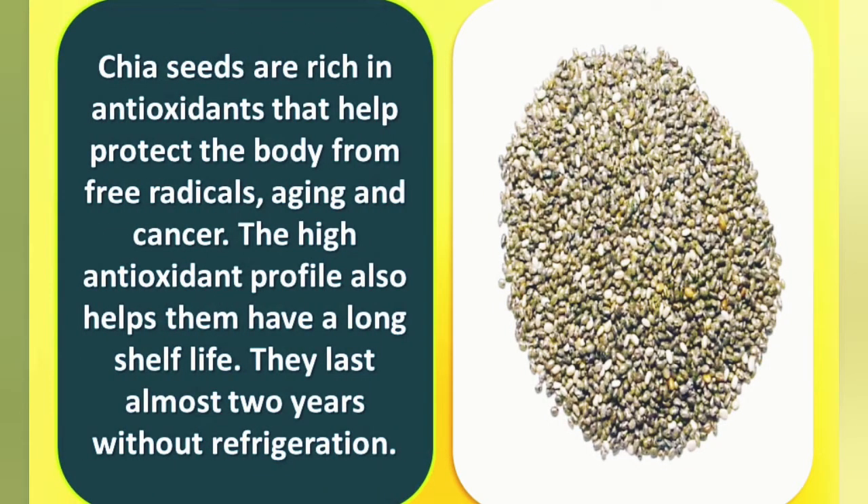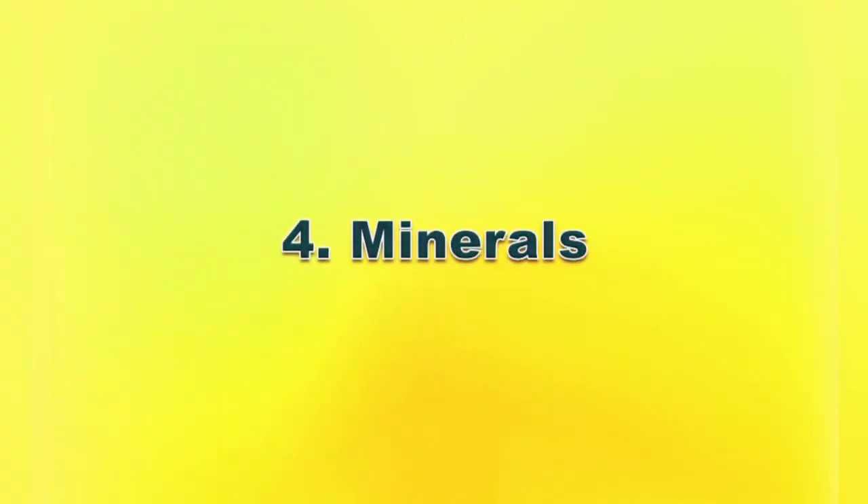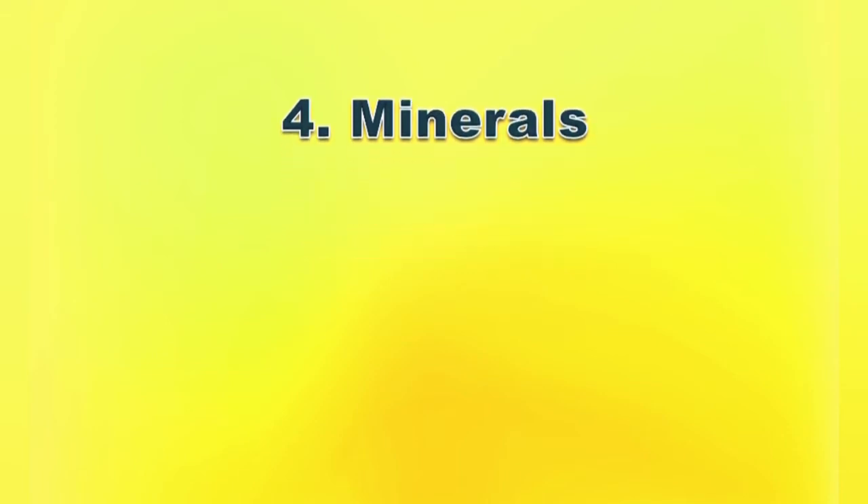Number three: antioxidants. Chia seeds are rich in antioxidants that help protect the body from free radicals, aging, and cancer. The high antioxidant profile also helps them have a long shelf life — they last almost two years without refrigeration.